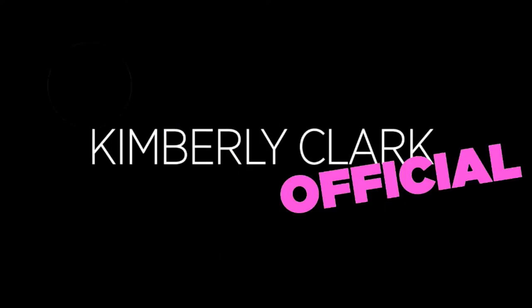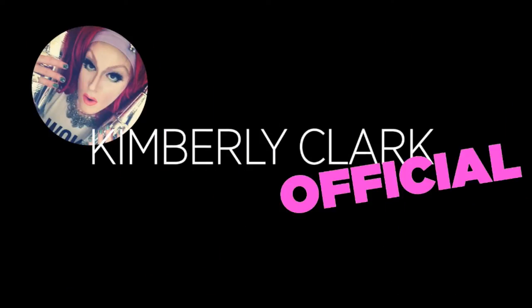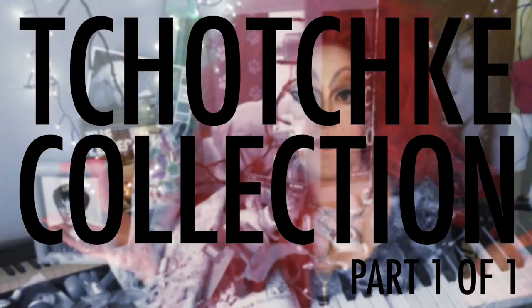Hi, I'm Kimberly Clark and this is my tchotchke collection. I wanted to introduce myself to you in this initial video, so I was trying to think of what to do to kind of let you know a little bit about me. I have a lot of makeup and I have a lot of nail polish.